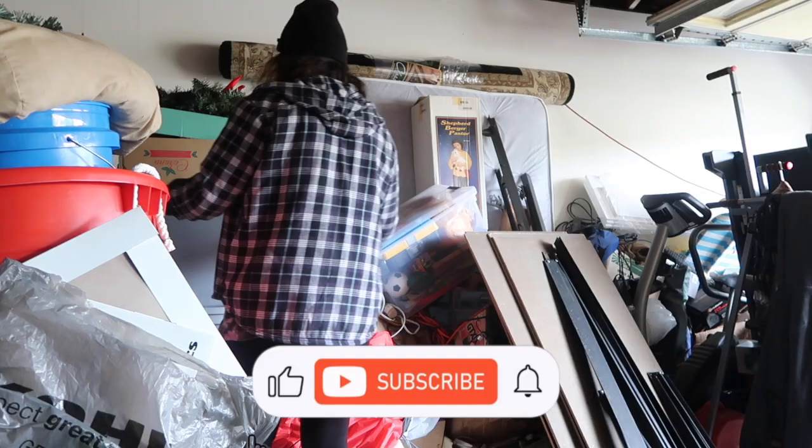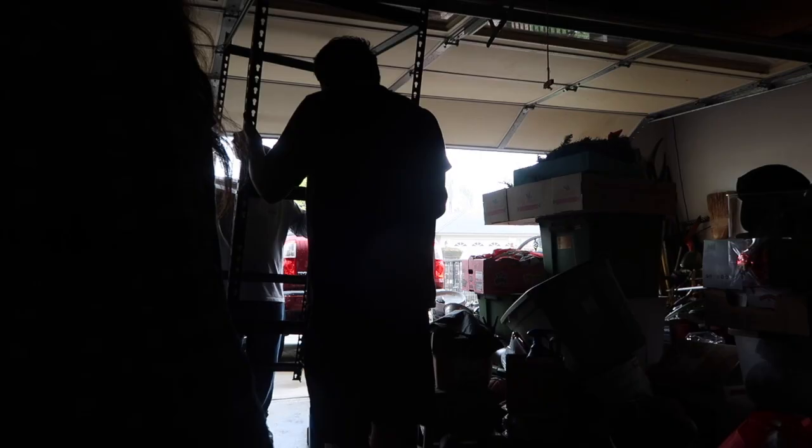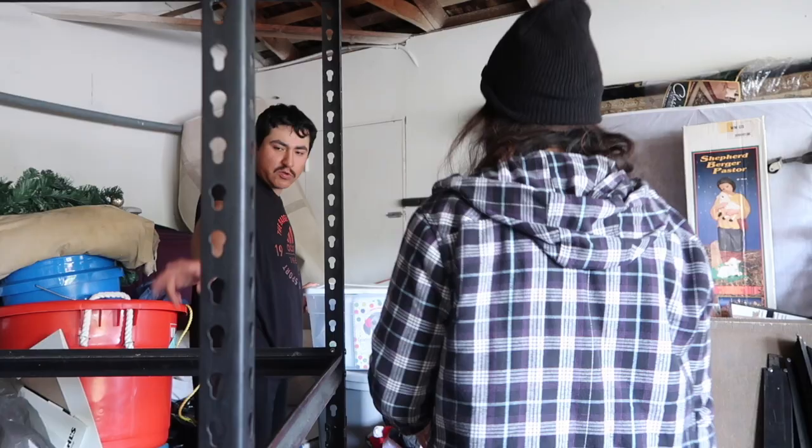And now, as you guys have seen in the previous video, we're at the point where we can start organizing things, and that's what we're doing today. In the last garage video, you guys might remember that I found this black plastic organizer that I put together.